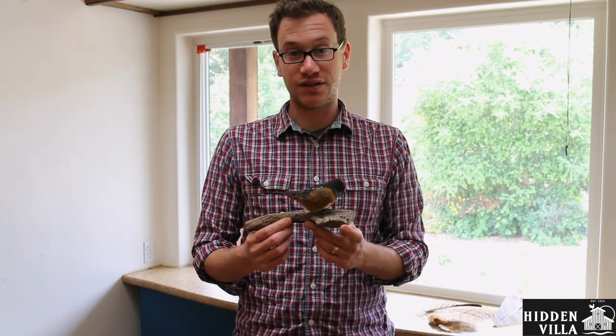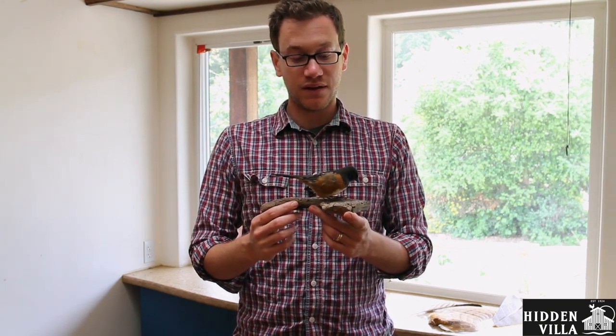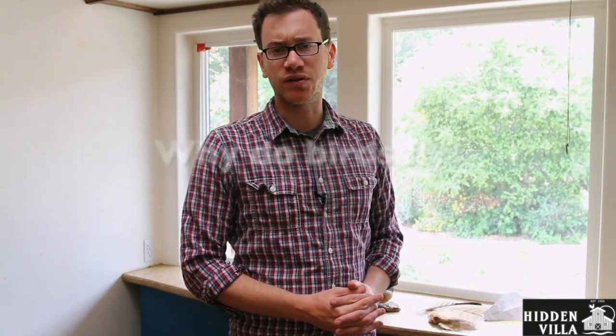So those are three adaptations that help birds fly. Before we go, I wanted to ask just one question: why do birds fly at all? What are these adaptations for? What are the reasons that birds fly?